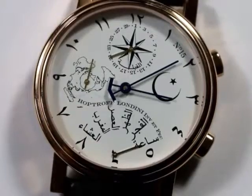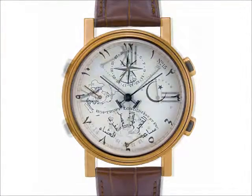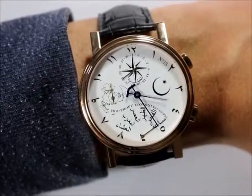The pushers, shown here on the right of the case, can be transferred to the left side of the case to convert the watch for ease of use by left-handers.